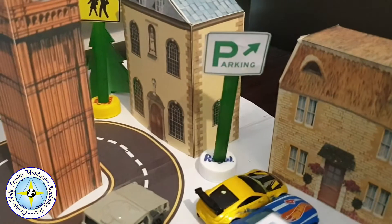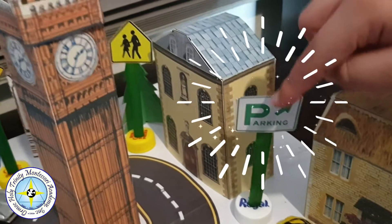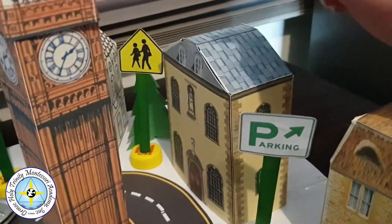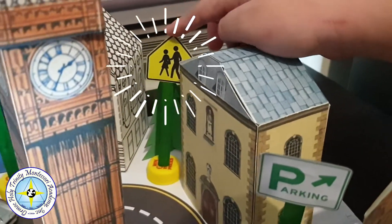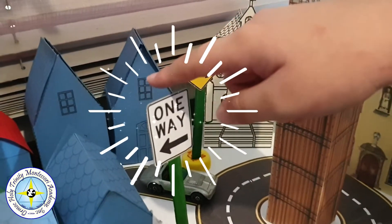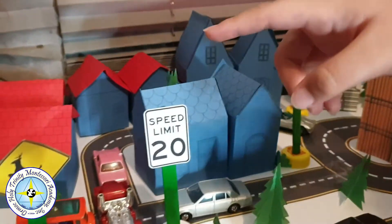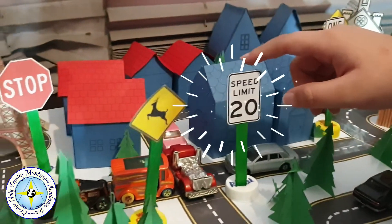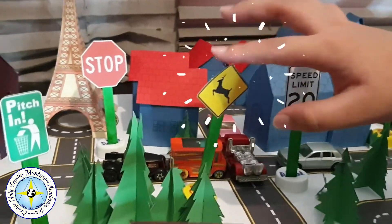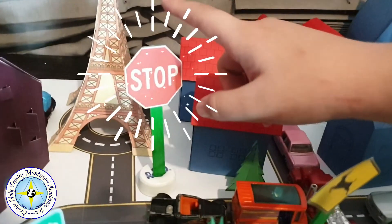In our city we have lots of street signs. We have a rectangular street sign, here a rectangular street sign, here a pentagon street sign, and here a one-way up vertical rectangle. And here a diamond. Here is another rectangular vertical, here is a diamond. Here is another vertical rectangle, and lastly an octagon.